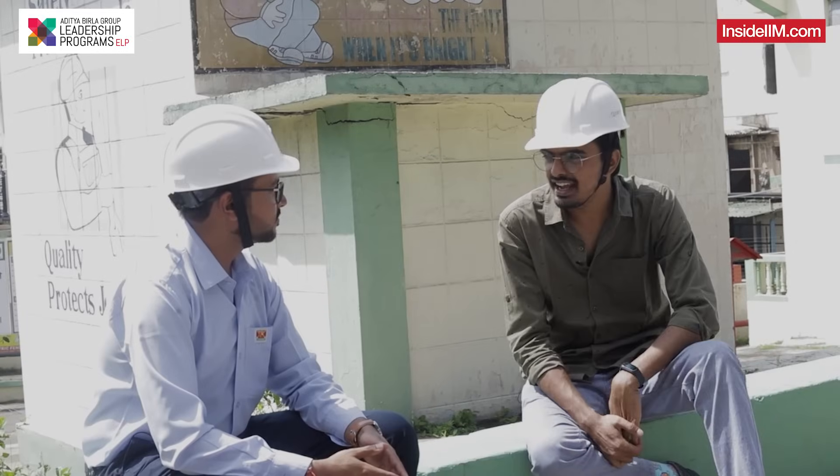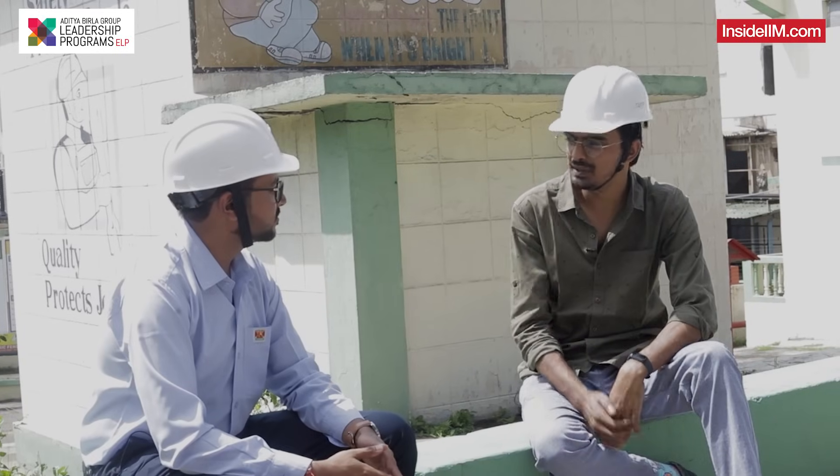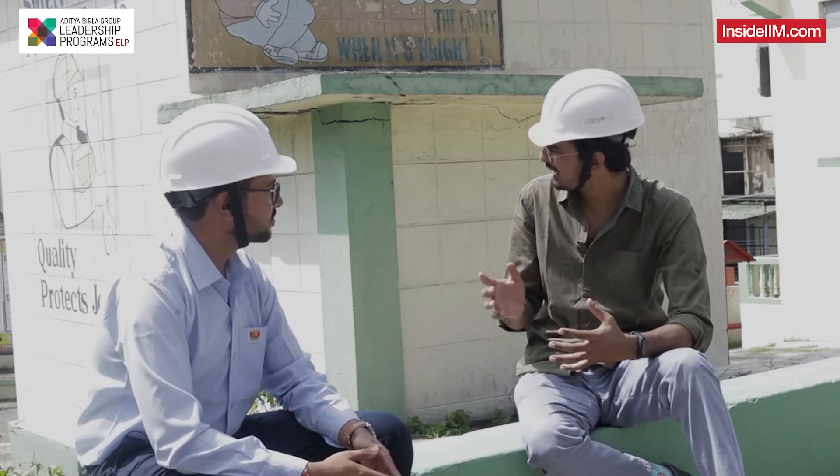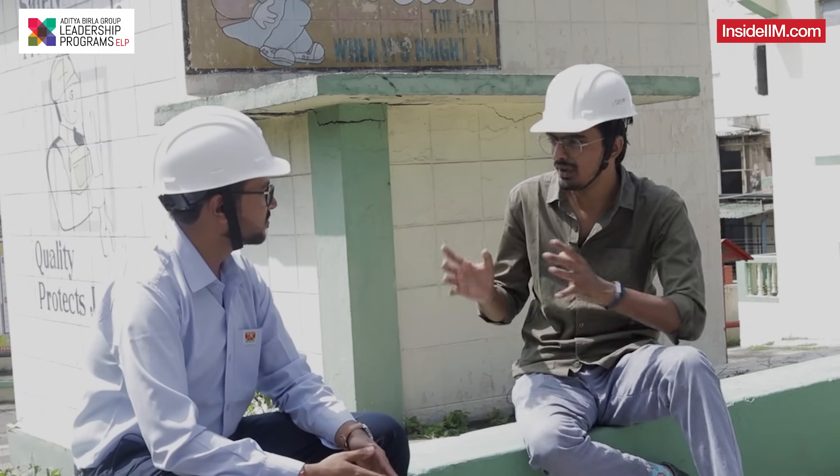I have Ashish with me who has been a part of this particular plant. Let's tell our audience what exactly is this plant about and where are we sitting right now?